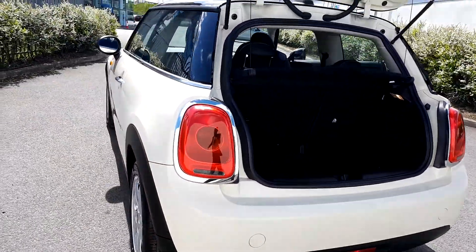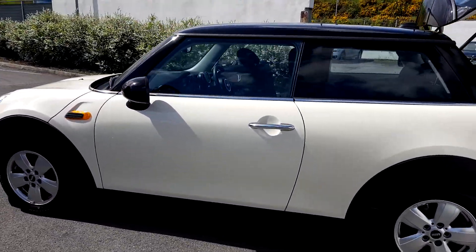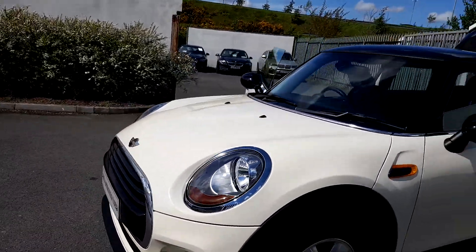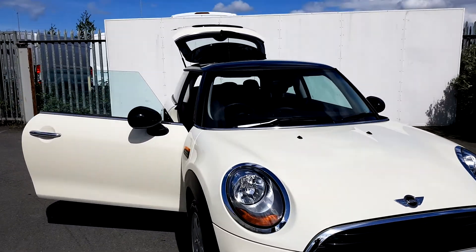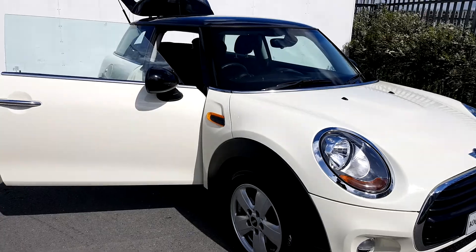This car is part of our MINI approved used range and it does come with a two-year warranty. If you'd like more information on this car, you can get in contact with our sales team on 01864 7777, or you can log on to www.joeduffy motors.ie. Thanks for watching.